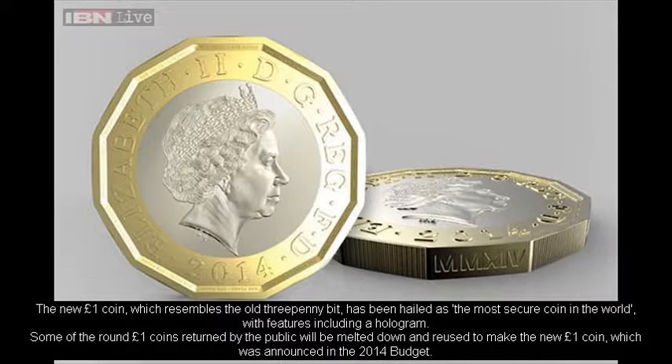The new one-pound coin, which resembles the old threepenny bit, has been hailed as the most secure coin in the world.